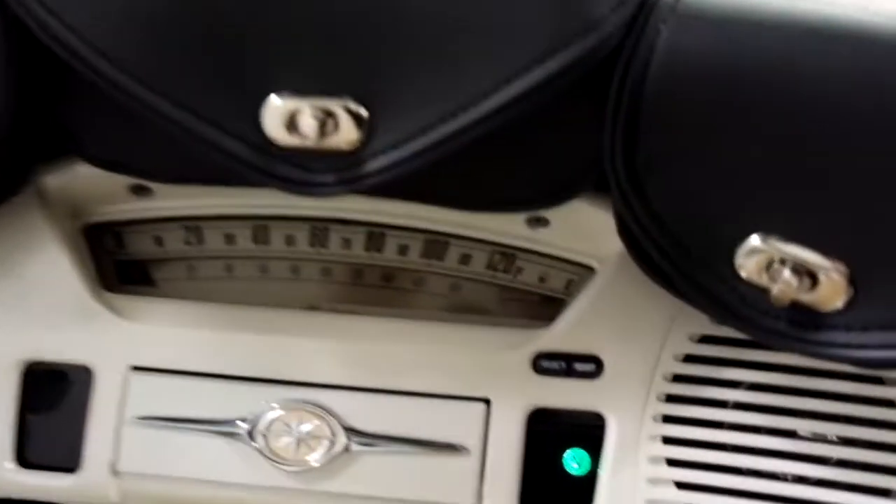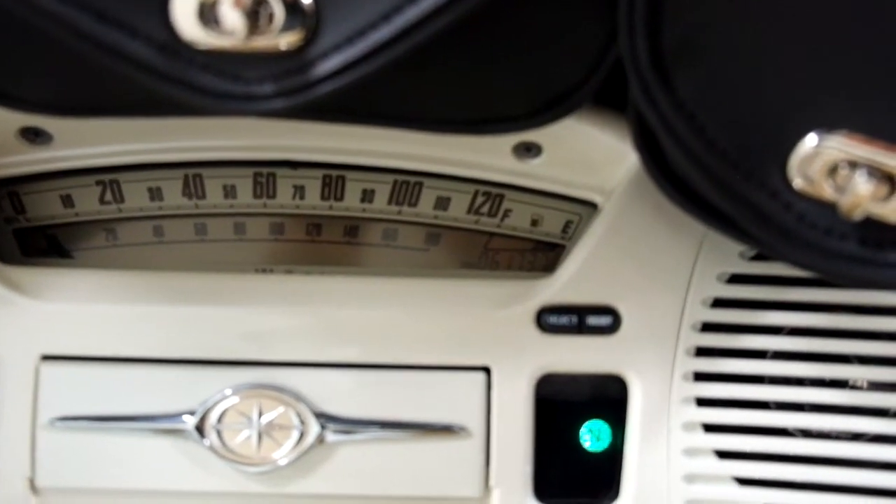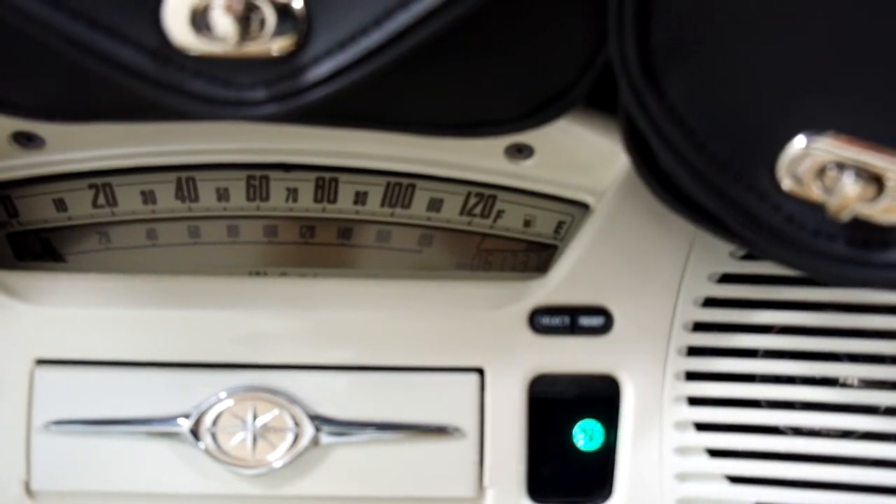Trying to show the mileage — it seems really dark, I had a hard time taking a picture of it too. 61,737 is what's on it.